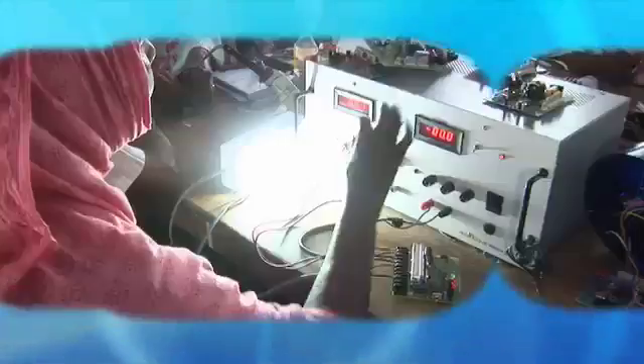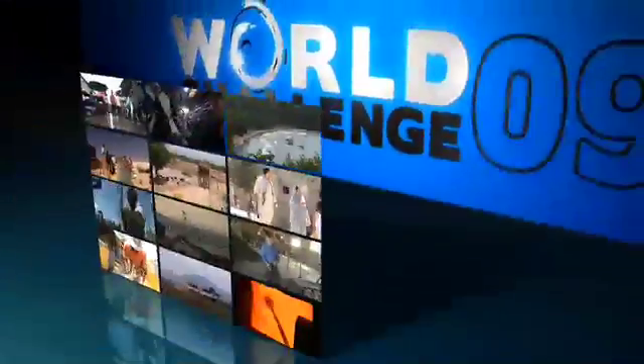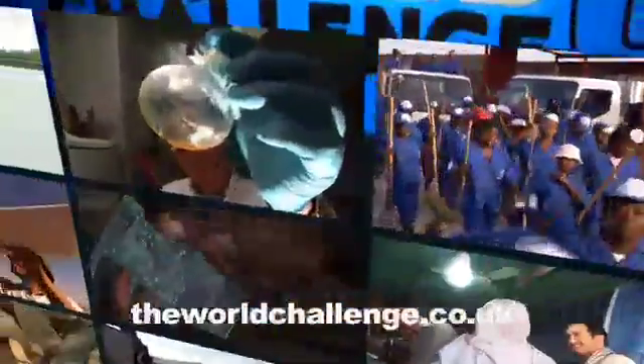Welcome back to World Challenge 2009, the series featuring 12 innovative projects that BBC World News viewers nominated for giving something back to the community. Remember, your votes will decide which of these ideas will win a cash award. Visit theworldchallenge.co.uk to find out how you can decide which of these is contributing the most to the environment while boosting local incomes.